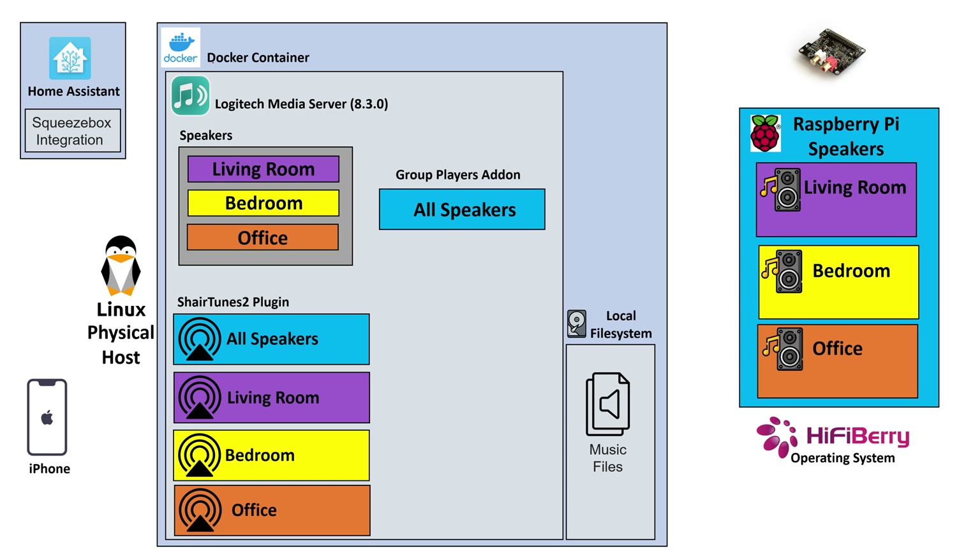So I'm running my Logitech Media Server inside a Docker container on my physical Linux host. As part of my setup, I have three different speakers — one in my living room, bedroom, and office. What you're seeing here is I'm leveraging a free add-on for Logitech Media Server called the Group Players Add-on. That takes any group of speakers we have and creates a virtual speaker out of all of them, allowing synchronized audio across all the speakers we choose.